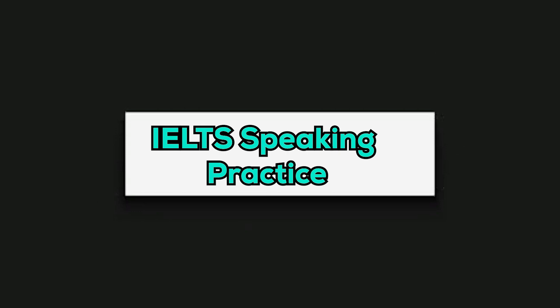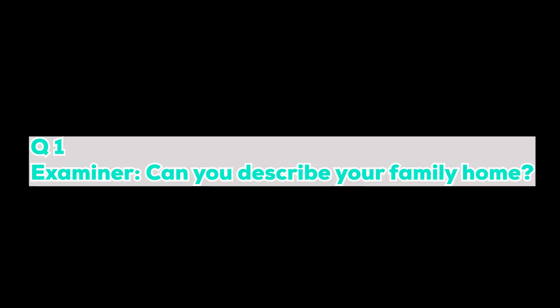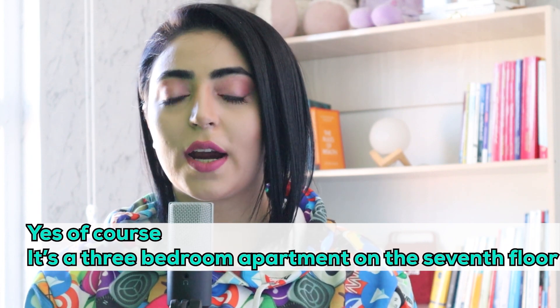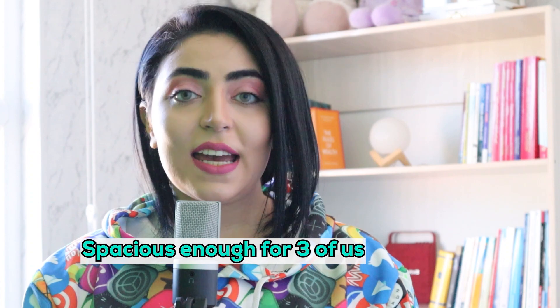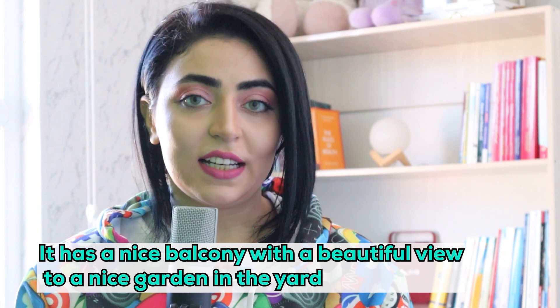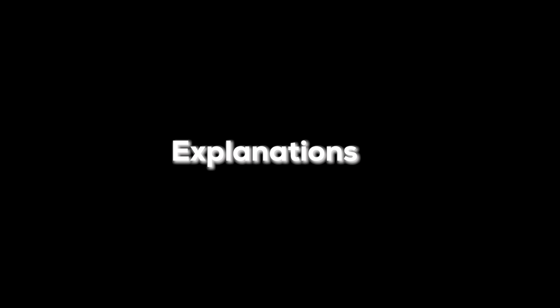IELTS speaking practice: place of living and residential characteristics. Question one — Examiner: Can you describe your family home? Answer: Yes, of course. It's a three-bedroom apartment on the seventh floor, about 160 square meters — spacious enough for three of us. It has a nice balcony with a beautiful view of a garden in the yard.